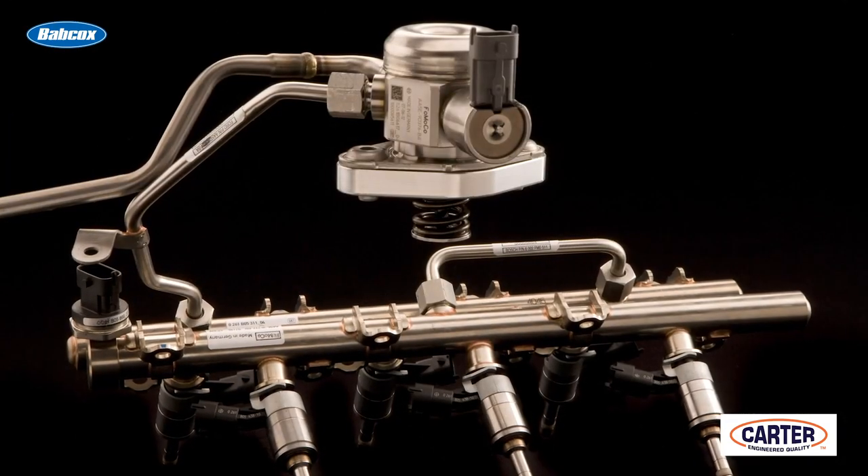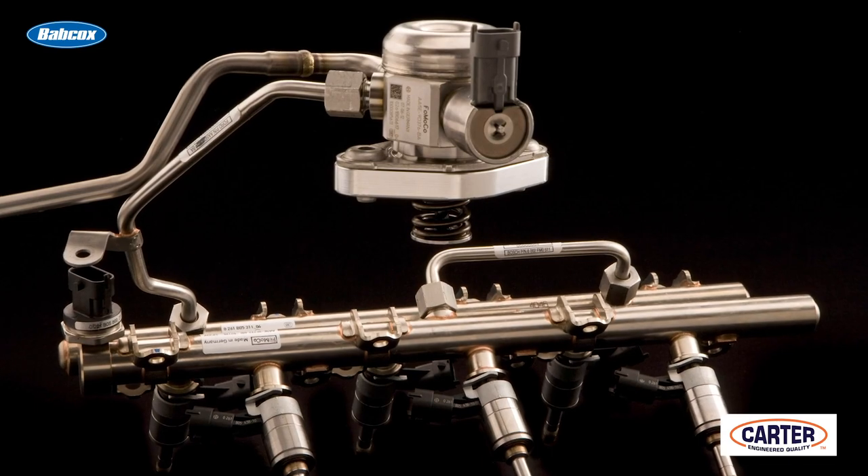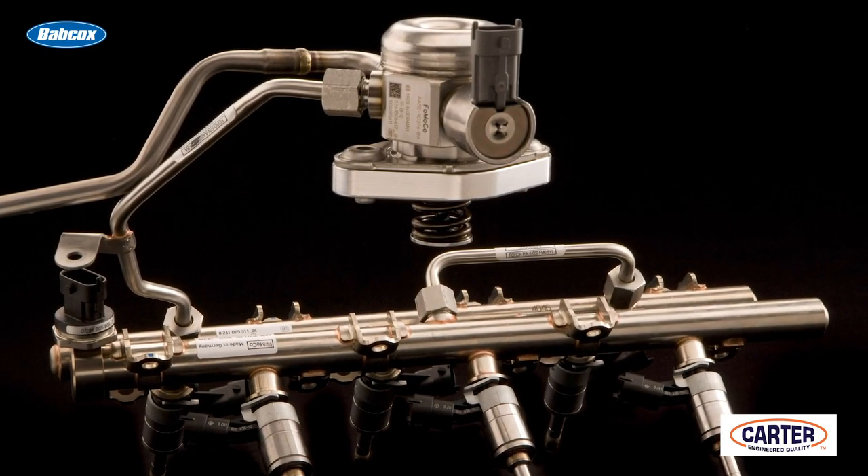It could be a GM Dexos 1 Gen 2 oil, or it could be a VW or Audi that have new oil classifications for vehicles with direct injection. It's critical that the customer follows the oil recommendation and also the interval.